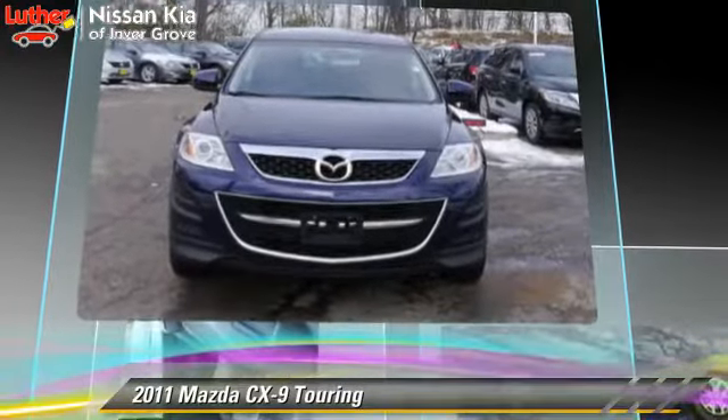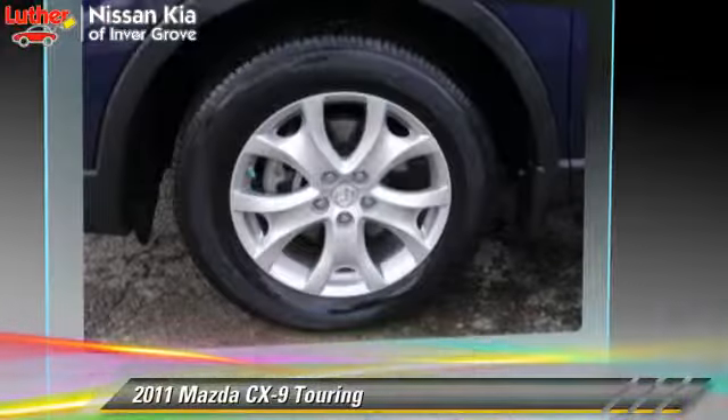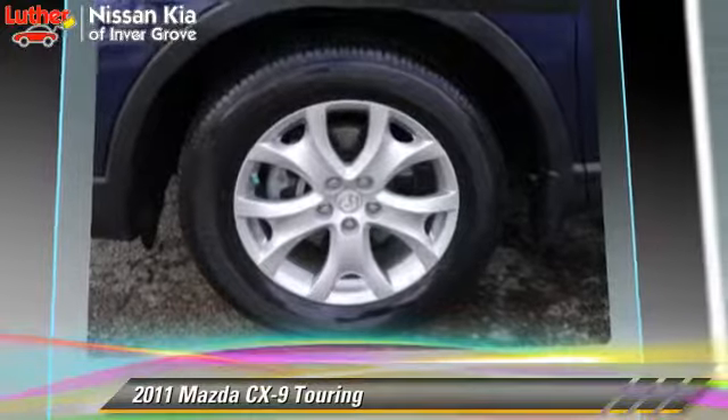This Mazda features power windows, dual power seats, and tilt wheel.